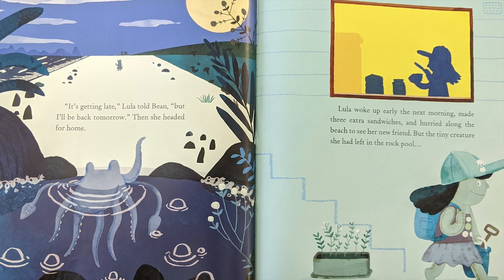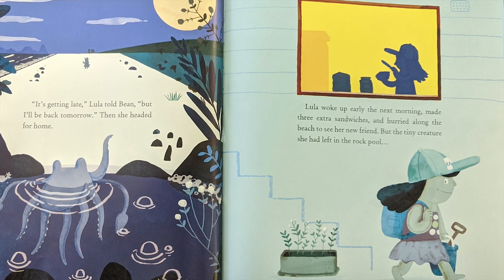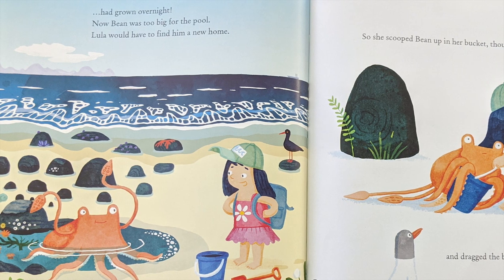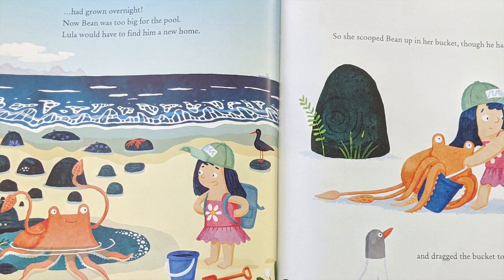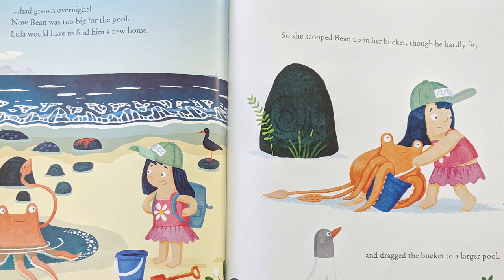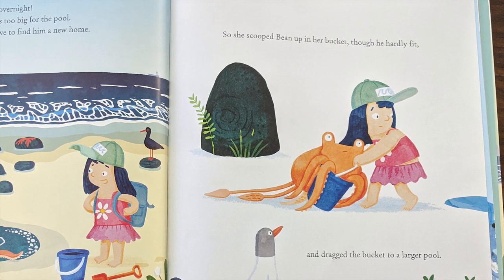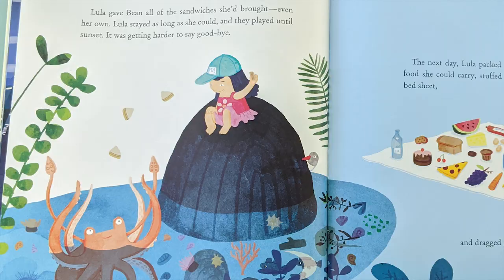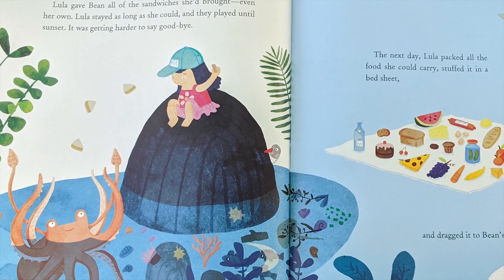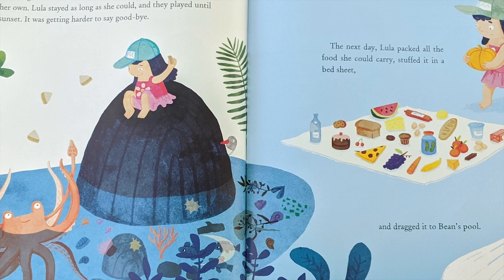Lula woke up early the next morning, made three extra sandwiches, and hurried along the beach to see her new friend. But the tiny creature she had left in the rock pool had grown overnight. Now Bean was too big for the pool. Lula would have to find him a new home. So she scooped Bean up in her bucket, though he hardly fit, and dragged the bucket to a larger pool. Lula gave Bean all of the sandwiches she'd brought, even her own. Lula stayed as long as she could, and they played until sunset. It was getting harder to say goodbye.